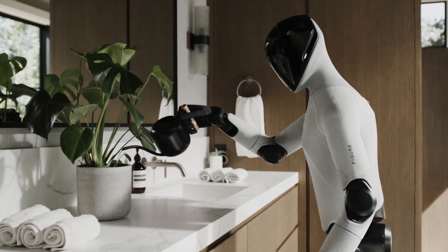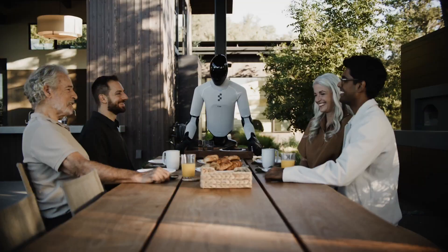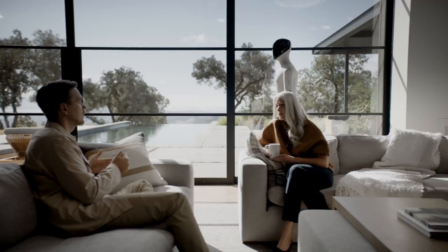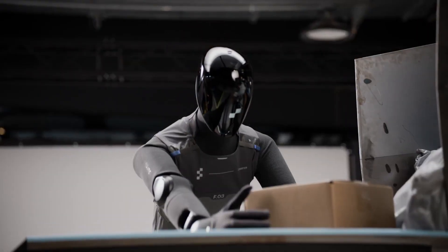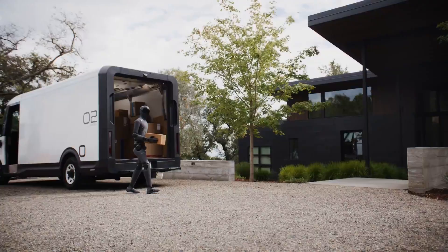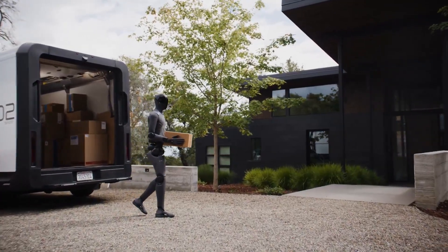While FIGURE-03's home-friendly design is crucial, the company's long-term goal is global deployment across industries, logistics, and services. By solving the challenges of home robotics — variability, unpredictability, and human interaction — FIGURE-03 has effectively built a foundation for a truly general-purpose workforce robot.